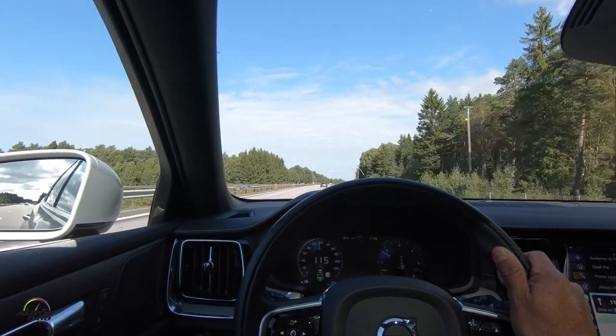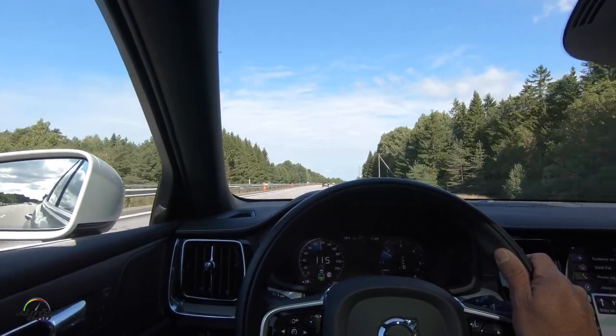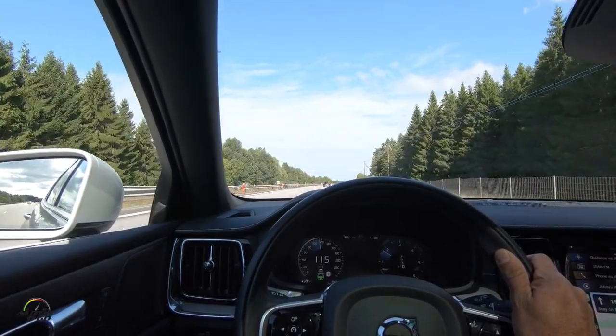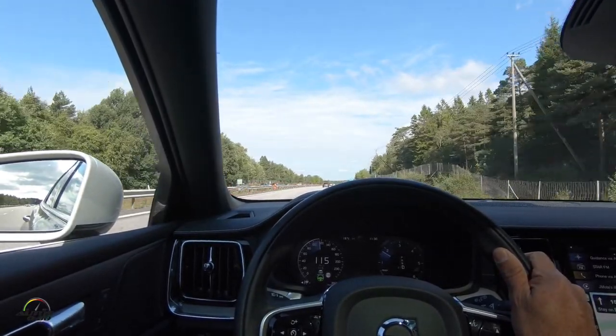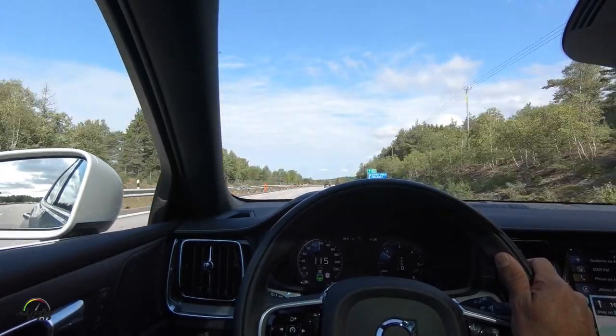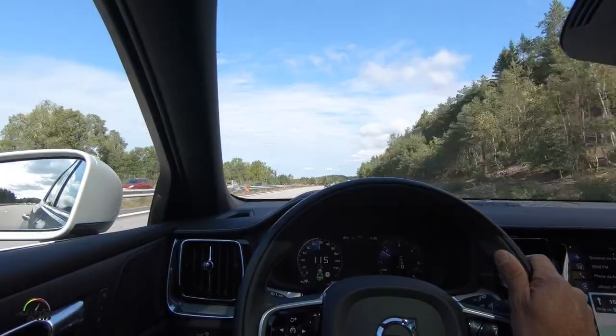Un rendimiento espectacular. Obviamente los combustibles acá en Europa son bastante caros. Pagamos 500 coronas y el cambio, la conversión es 9.7 coronas por dólar, así que más o menos 10 por 1. Llenamos medio tanque, casi 50 dólares.